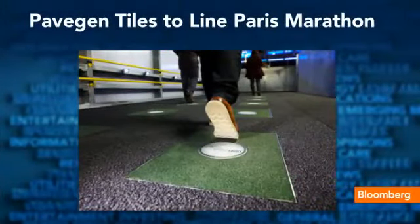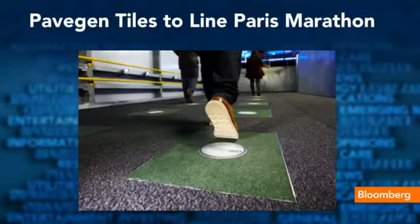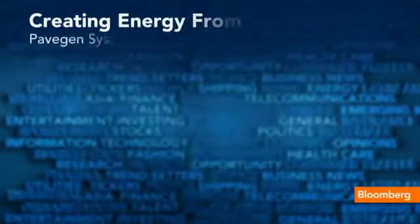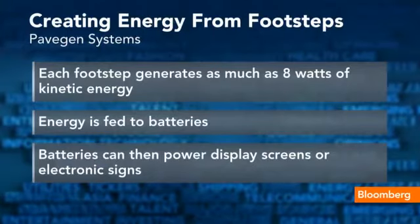You see there a picture of what some of the tiles are going to look like. They're rubber, made from recycled truck tires. It's going to be about 25 meters of the course, or about 82 feet, and the energy from the runners running over this is going to be re-harnessed into powering some of the signs and lights along the course.